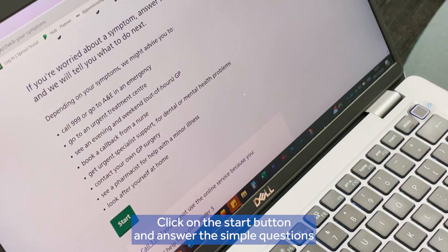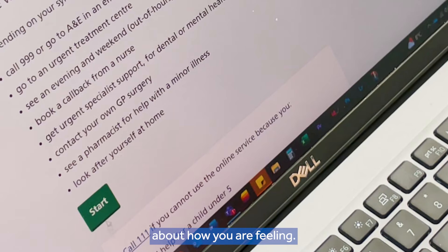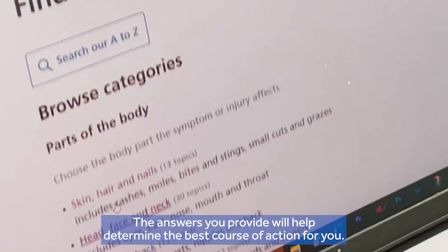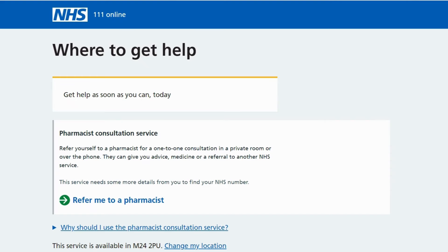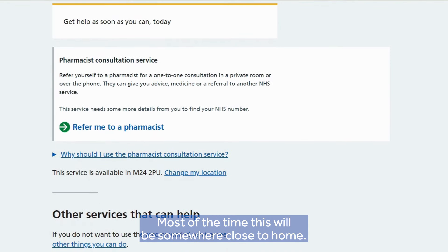Click on the start button and answer the simple questions about how you are feeling. The answers you provide will help determine the best course of action for you. Most of the time this will be somewhere close to home.